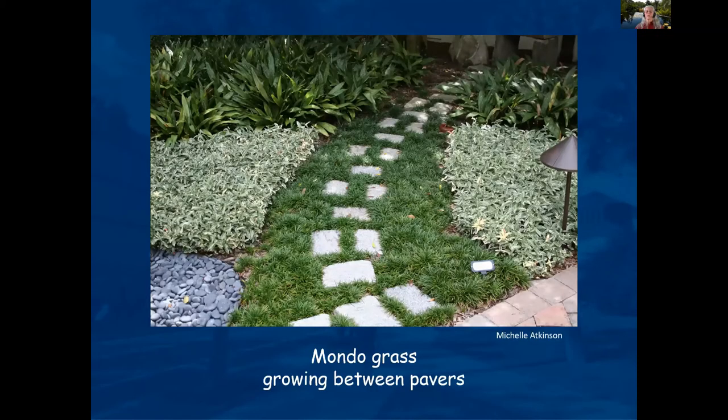Dwarf mondo grass looks like little tufts and is much softer; it will withstand a little more foot traffic than most other ground covers. However, you can put in a nice little paver pathway so you can enjoy walking through the area without worrying about it like walking on lawn.